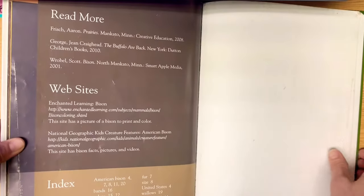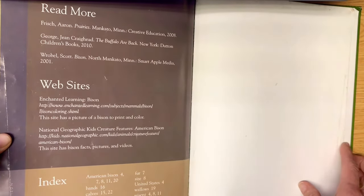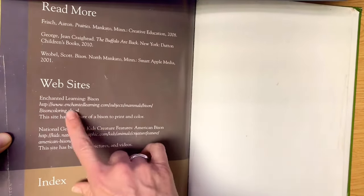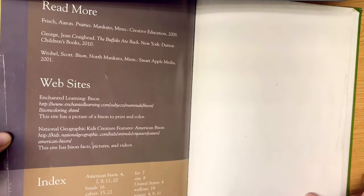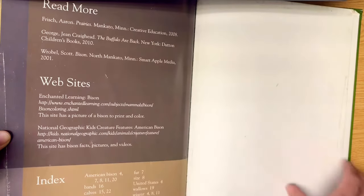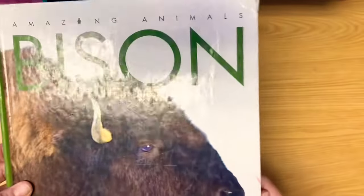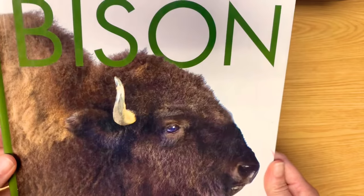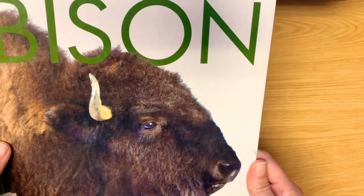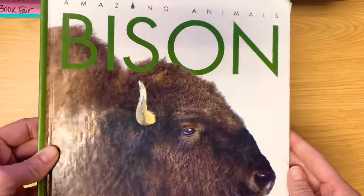I liked this page on Read More. If you want to pause it, you can go to any of these websites. I did go to the Enchanted Learning website and they have a coloring page about bison. National Geographic Kids is on there too. We had a really fun time in Yellowstone this summer, but we only saw two bison. We saw a lot of elk, but the bison were not out in public — they were kind of hiding in the trees that day — but I will share those pictures with you guys.